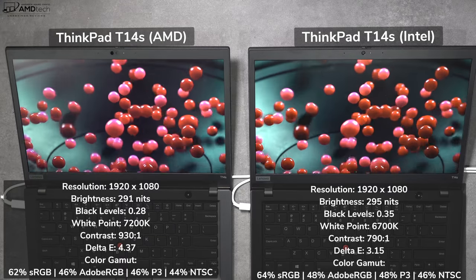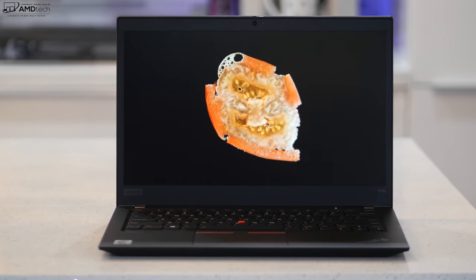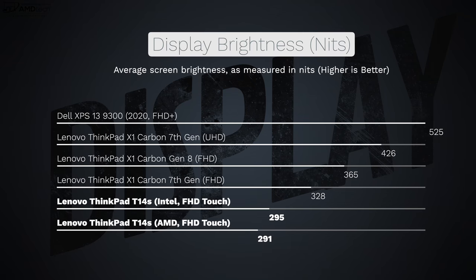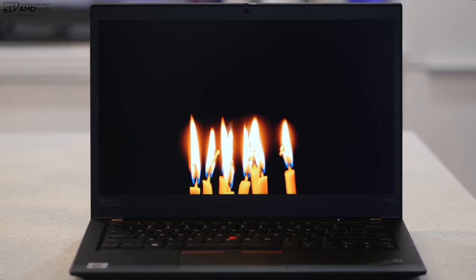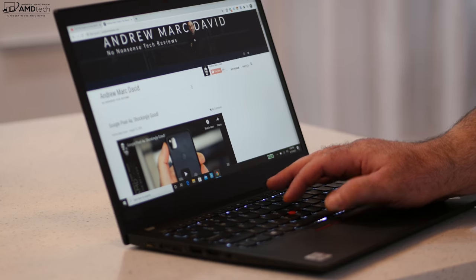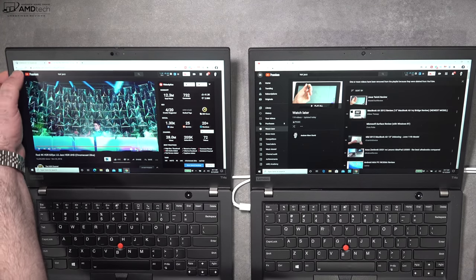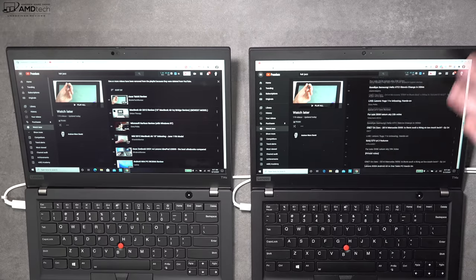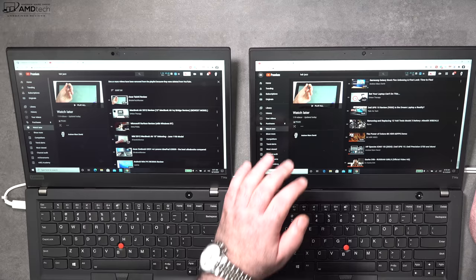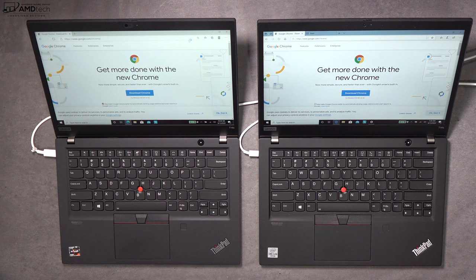Both models got very close to the claimed 300 nits in my brightness testing. The anti-glare matte coating means outdoor use in direct sunlight isn't much of an issue, and the displays have really deep blacks. For business-focused laptops these have pretty slim side bezels, a small top bezel, and a noticeable chin on the bottom. One thing I noticed is that the AMD version gets a bit dimmer on battery power compared to the Intel version, but when both are plugged in they're about as bright as each other.